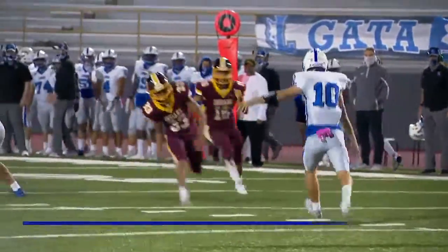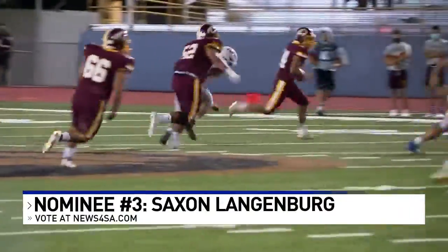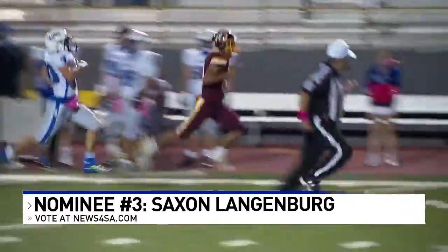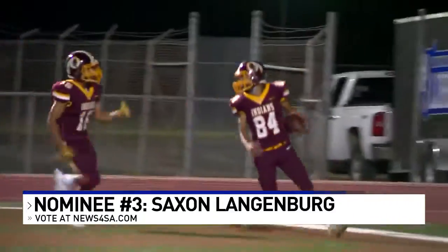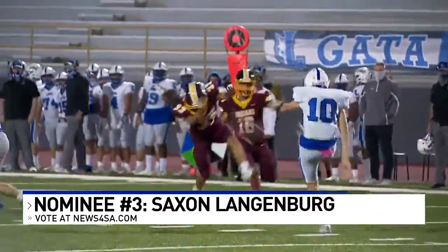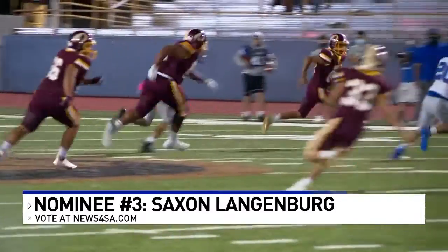Finally, this one comes from Friday's Harlandale game, the Indians playing their first game of the season. Thomas Howell with the finger on the punt gets a tip on it, and then it's Saxton Langenberg scooping it up and going the other way to score for the Indians. They put up some points in their first game back, a 32-7 win and a Play of the Week nominee.